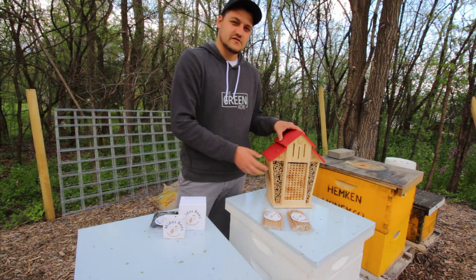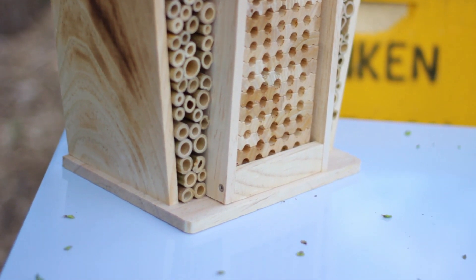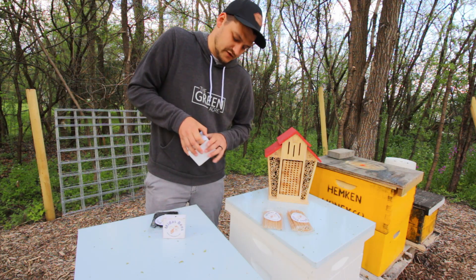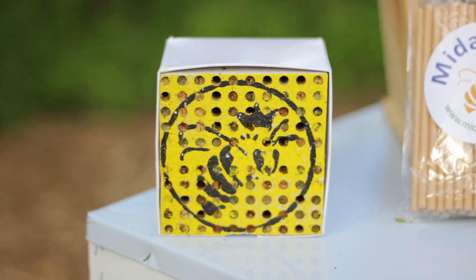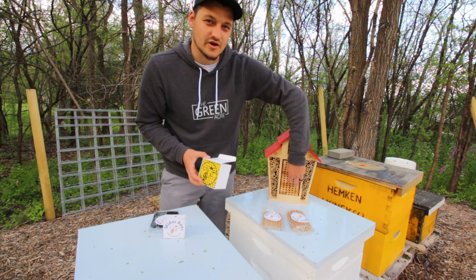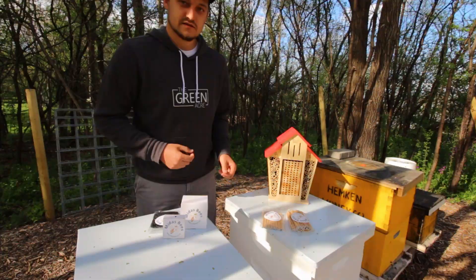I picked up this native bee barn off of Amazon — I will provide a link in the description. The nice thing about this bee barn is that this center column with these blocks can be removed. Tom sent over a foam block that has a bunch of holes drilled into it, and leafcutter bees have already filled up the holes with their cocoons. This block will be placed inside the bee barn and allow them to hatch and come out. There are two to three hundred bees inside this foam block.